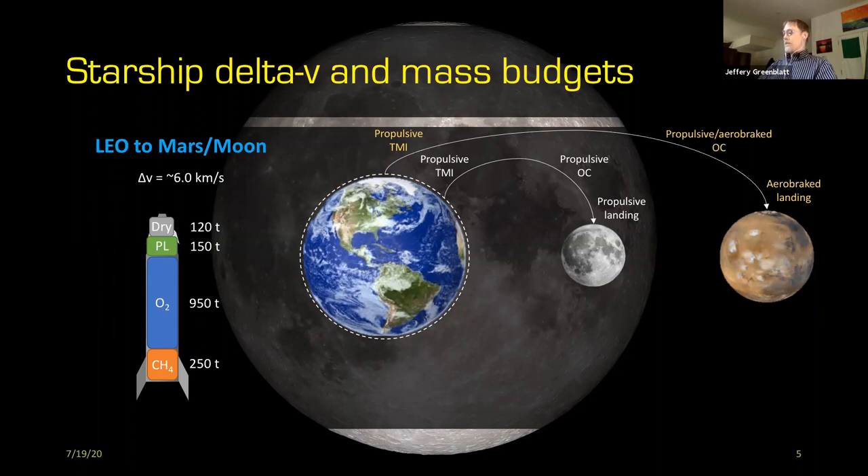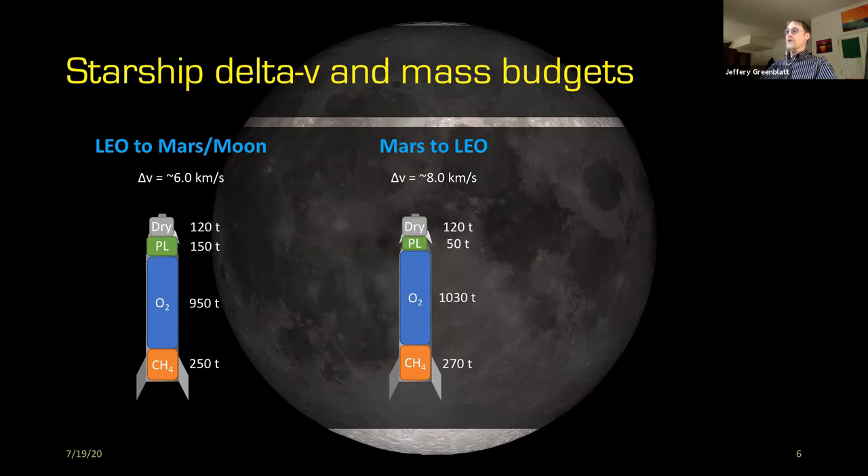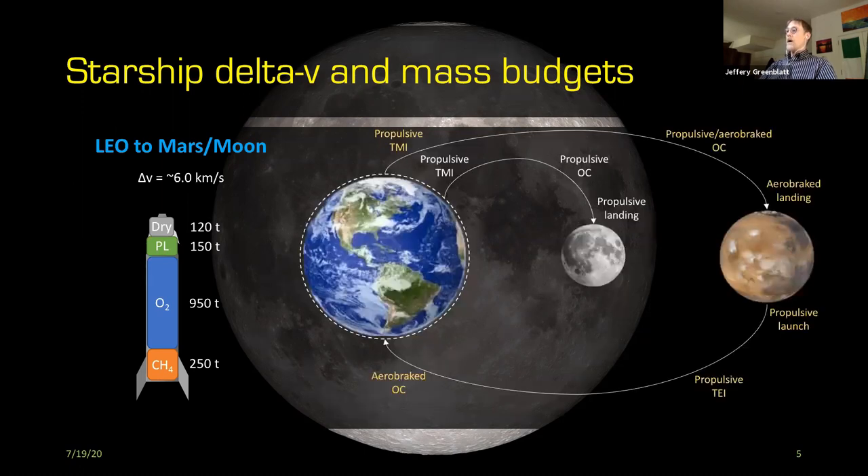However, going back from Mars requires a lot more delta-v. This is one reason why, in Elon Musk's design, you don't have nearly the same payload capacity for returning from Mars to Earth. You can bring some things back, but it turns out to be about a third of that nominal capacity — about 50 tons, which is still enormous. That's because of the extra 2 kilometers per second or so of delta-v needed to escape Mars' gravity well, plus aero-brake capture at Earth.